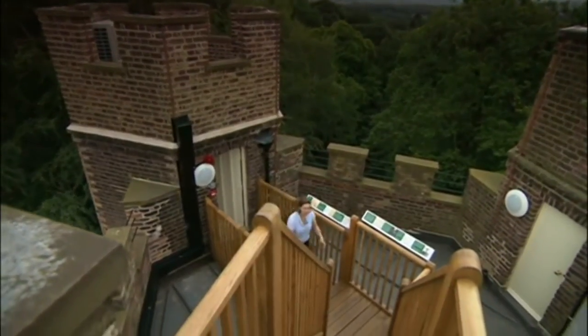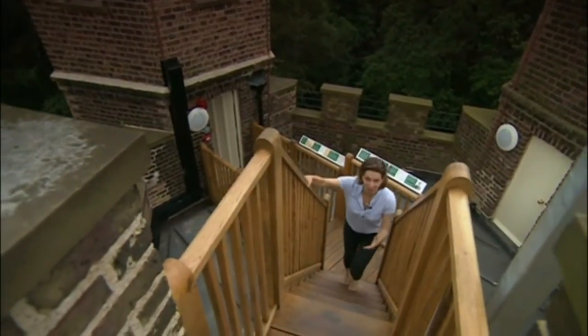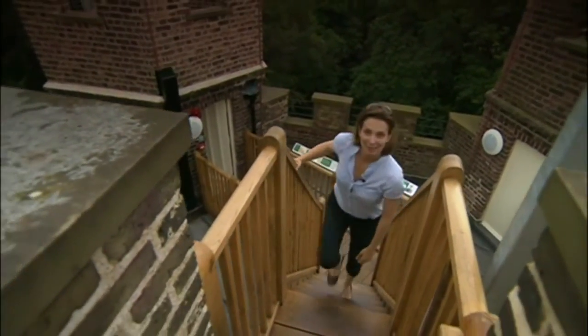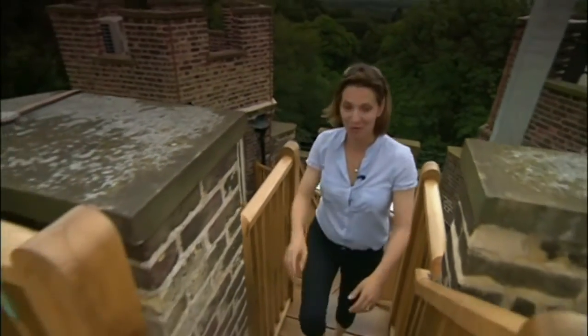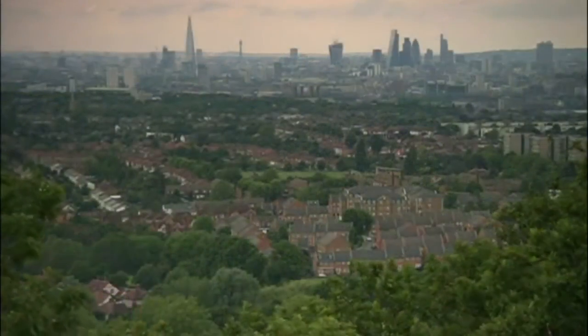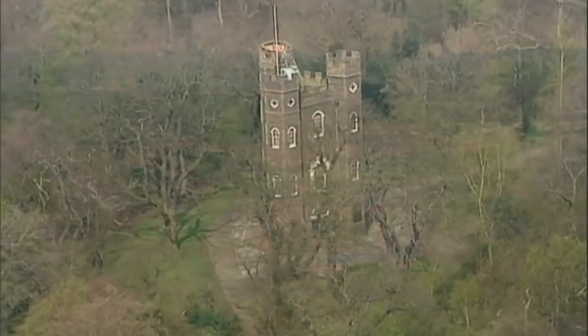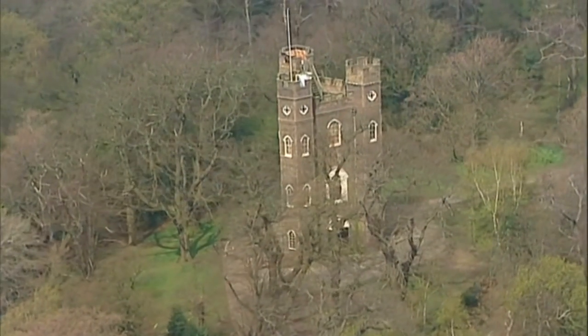It takes 86 steps to bring you some 500 feet above sea level, right to the top of the castle. The view is worth the wait — it's said on a clear day you can see across seven counties. And from this Sunday, everyone can enjoy it for a small entrance fee and be part of the Seven Droog story.